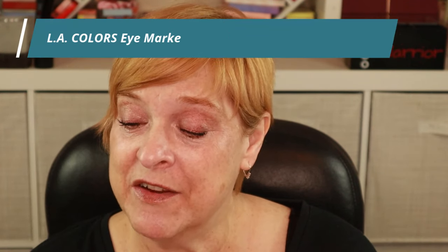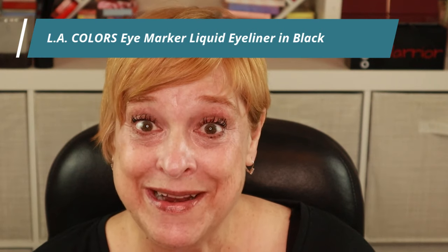Even though I have 18 million liquid eyeliners — like four open and going at the moment — I still had to pick up one for the try-on video. They had the type in a little bottle where you twist up the lid and it has a brush tip, but I don't like those — give me a pen. So this here is from L.A. Colors and it's called the Eye Marker.